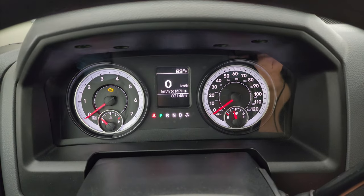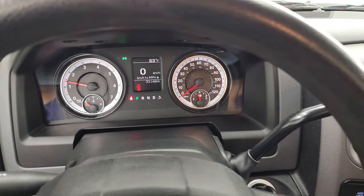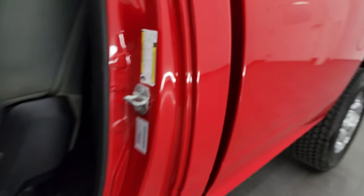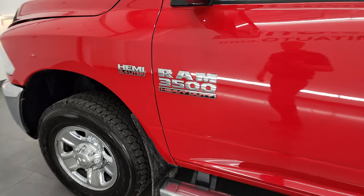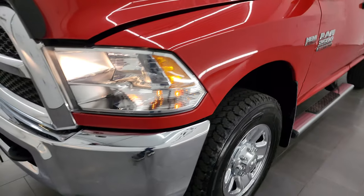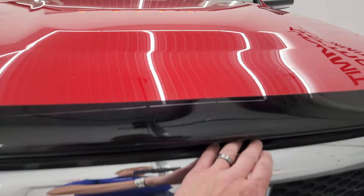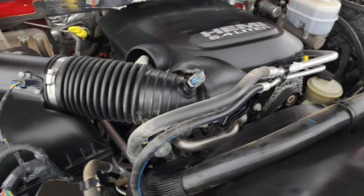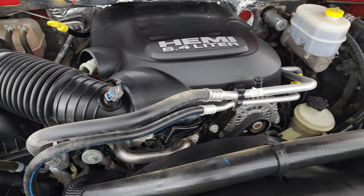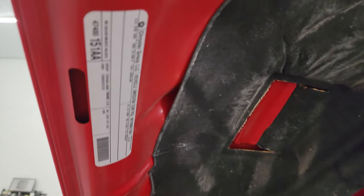We'll start it up and take a look under the hood. Starts right up, no check engine lights or anything like that. I did want to show you the tire and loading information sticker as well as the VIN sticker. Under the hood we have the 6.4 liter V8 Hemi engine — 410 horsepower, very clean, runs very smooth. Once again, this truck has been fully safety inspected by our service shop, has a fresh oil and filter change, all the fluids have been checked and topped off, and this thing is 100% ready to go. There is the emissions sticker.